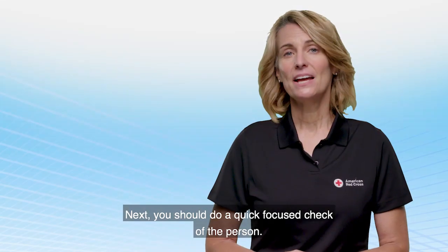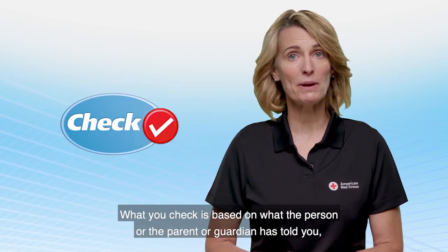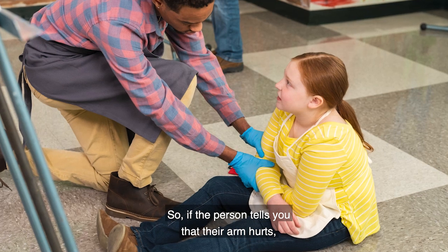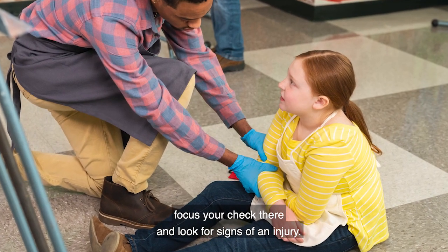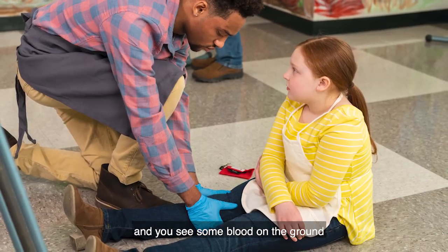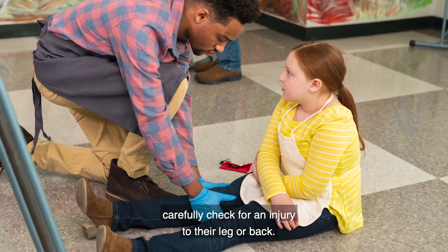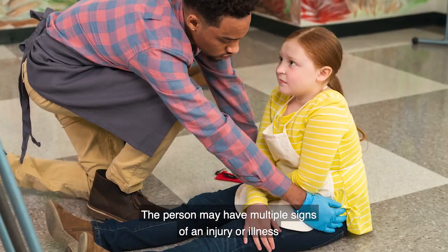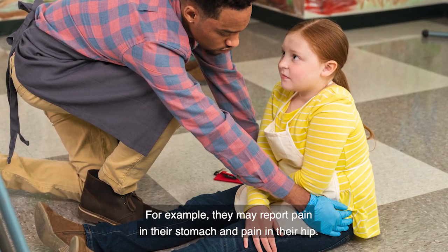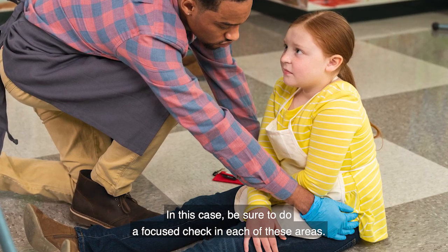Next, you should do a quick focus check of the person. What you check is based on what the person or the parent or guardian has told you, how they are acting, and what you see. So if the person tells you that their arm hurts, focus your check there and look for signs of an injury. Or if the person is crying and grimacing in pain, and you see some blood on the ground that seems to be coming from underneath their leg, carefully check for an injury to their leg or back. The person may have multiple signs of an injury or illness in different areas of their body — be sure to do a focus check in each of these areas.